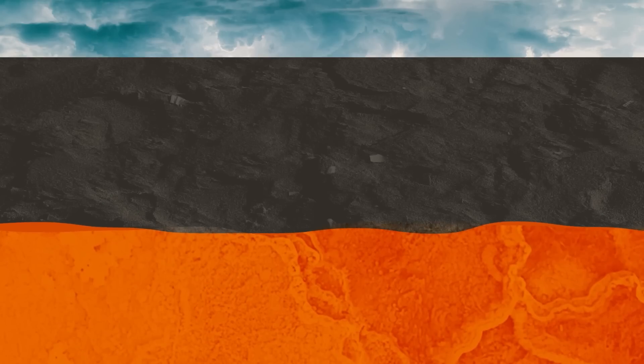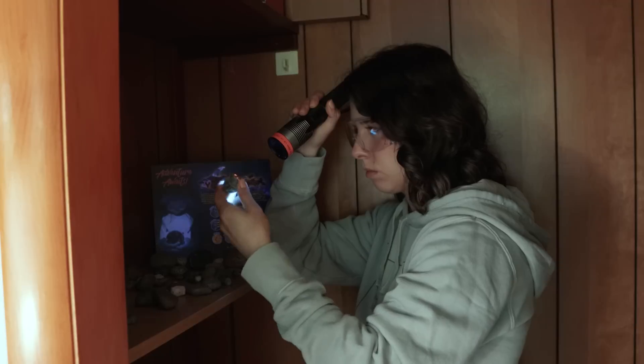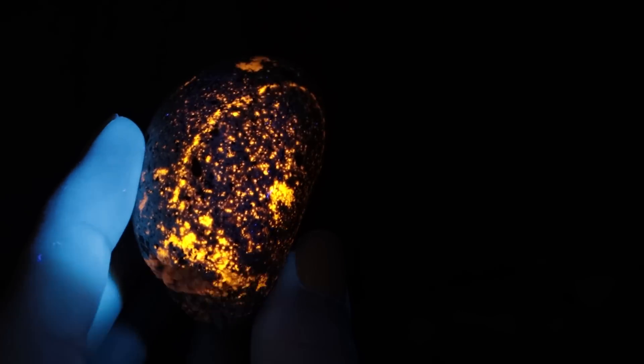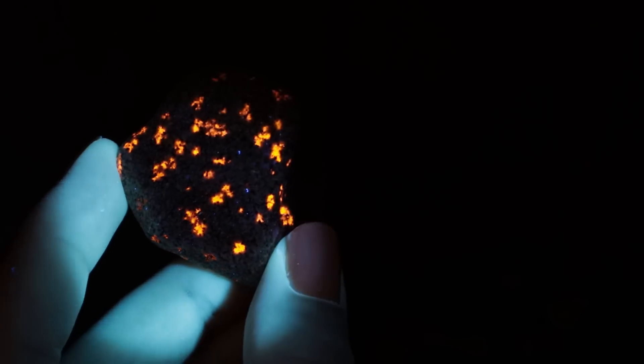It's a story that goes back more than a billion years. And if you know what to look for and whom to talk to, you can find patterns in these rocks that suggest there's even more to understand.